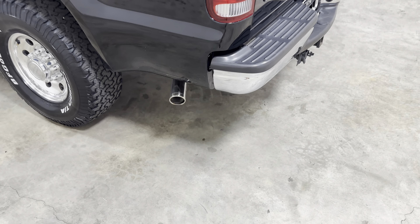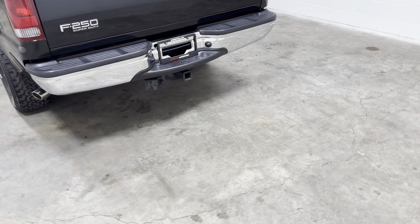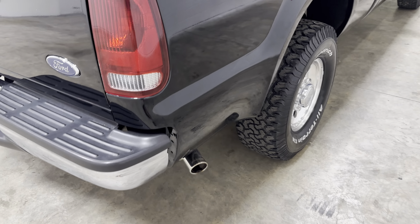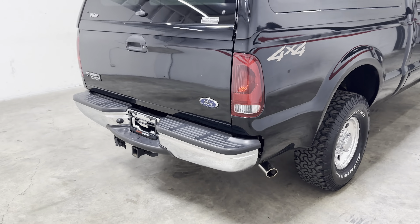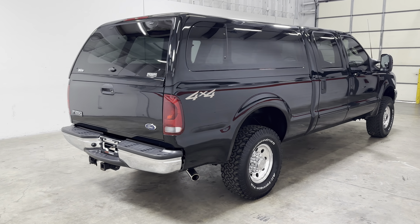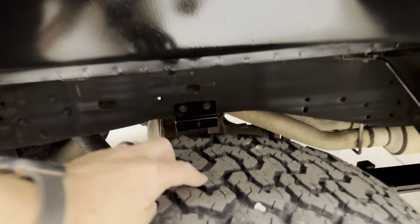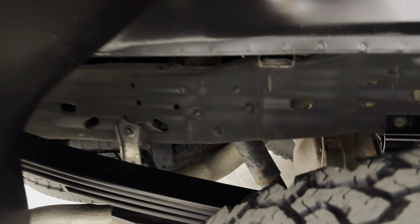There's a Flowmaster exhaust on this truck, and it is a dual exhaust — dual exit. Sounds good, looks good. The tires in the rear are in great shape as well. You can see the frame is super nice on this truck, and the wheels are in fantastic shape.